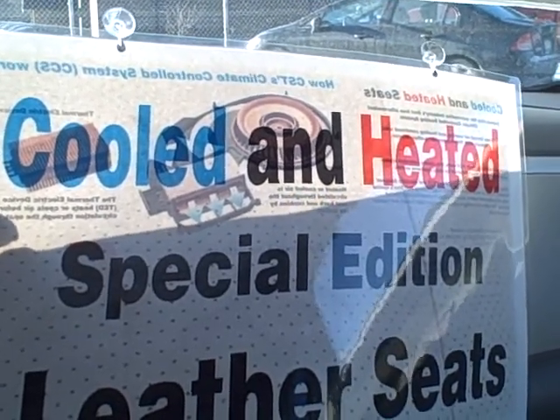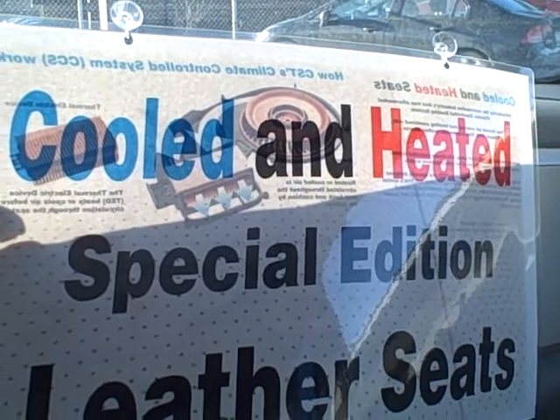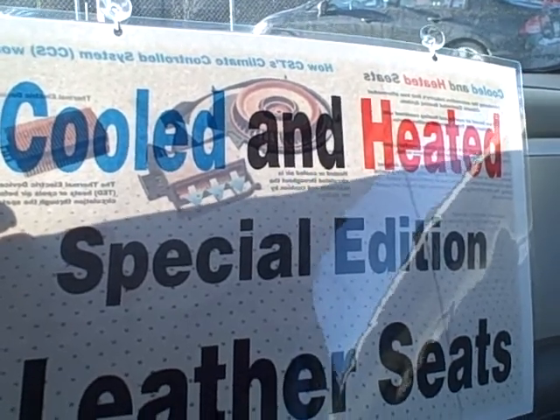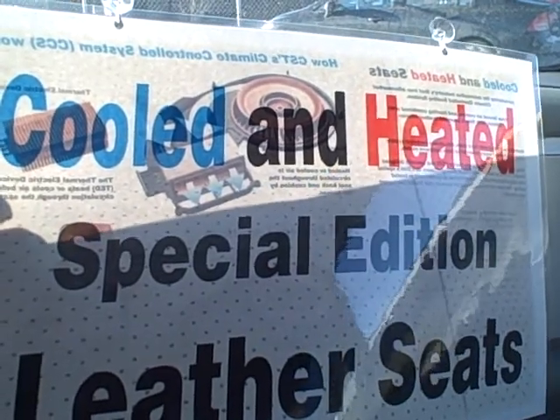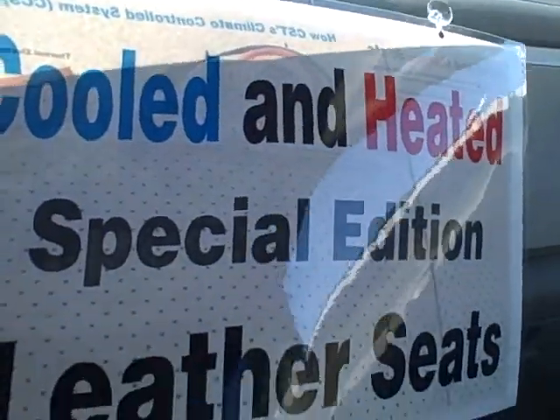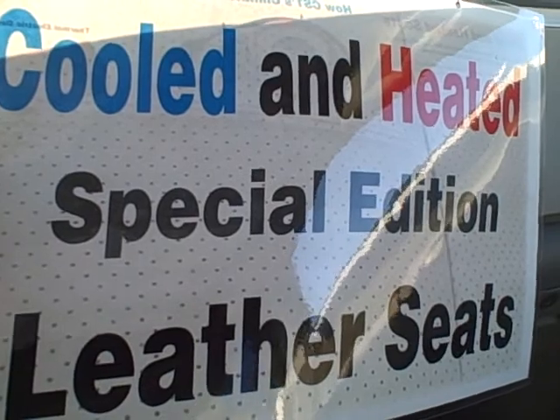Hello Keith, this is Abe at Apple Chevrolet on 159th Street. I do appreciate your response and the opportunity to earn your business on a different vehicle. I just wanted to show you that this is a special package.